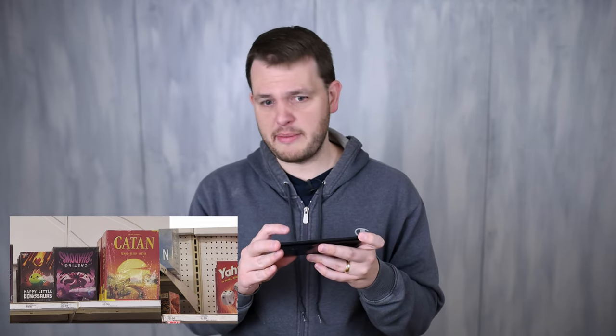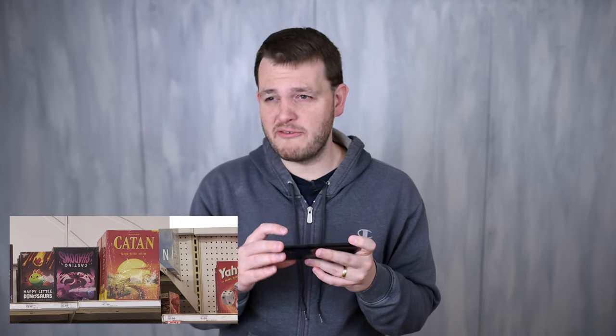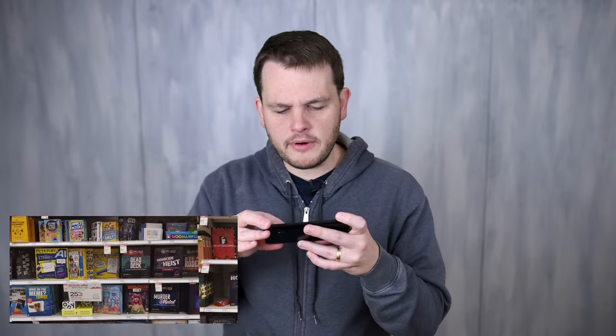Next is Catan, which gets a lot of hate for being old. That said, I don't think it's a terrible game — if you've never played anything like it before it's a decent kind of resource management 'build your empire' game. I think of it as a replacement for Monopoly: instead of collecting properties, you're building settlements and expanding out. It's a decent game.